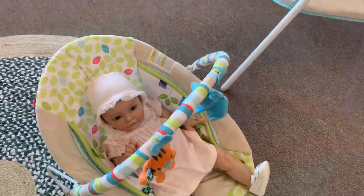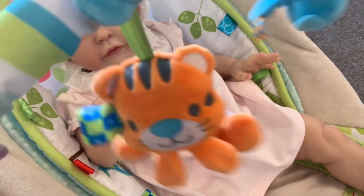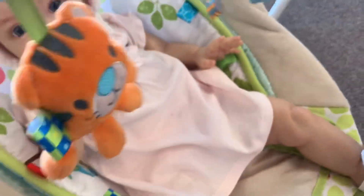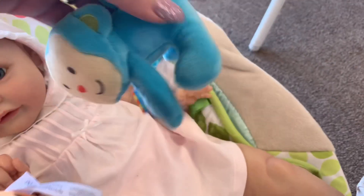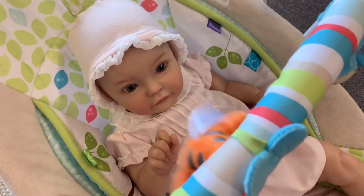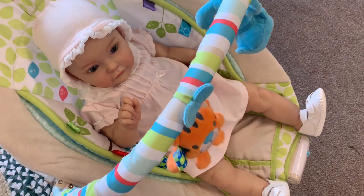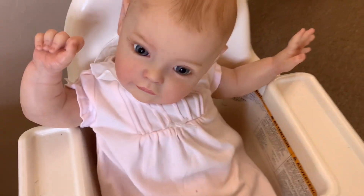All right guys, I have her down in her little bouncy seat and she's got a little tiger to play with and a little monkey — you want to hit those? All right guys, I'm gonna go get her something to eat real quick.